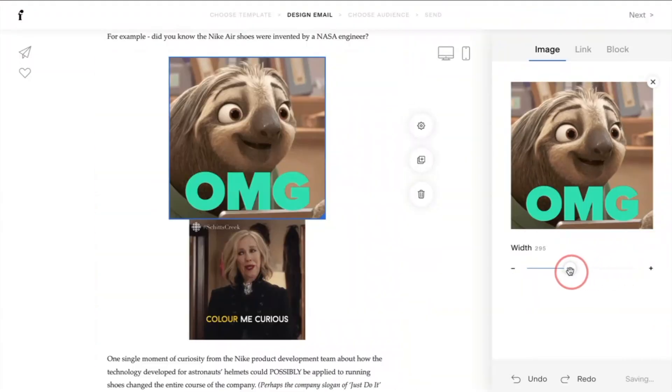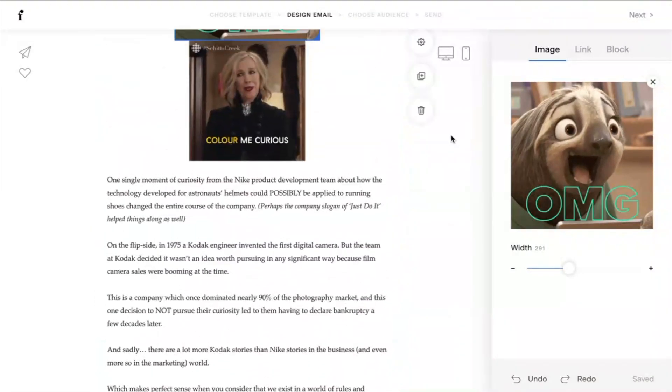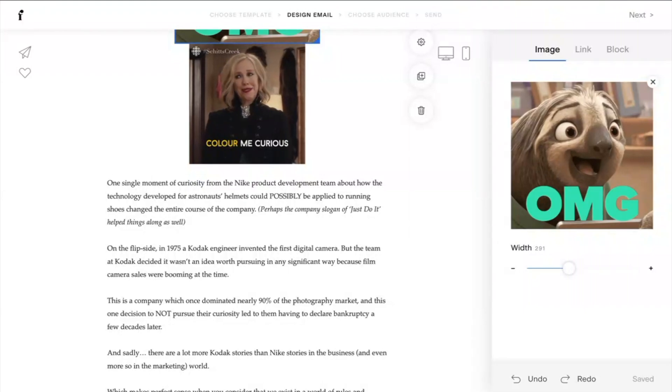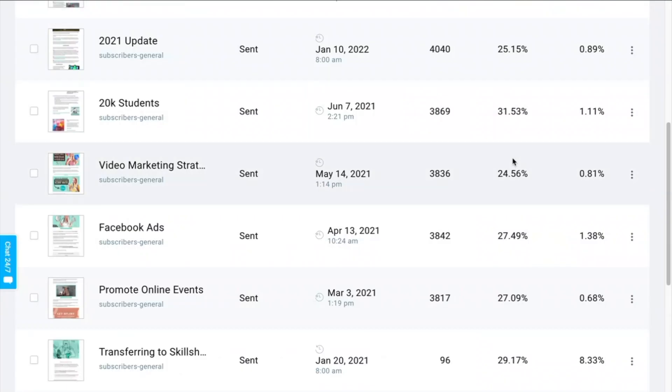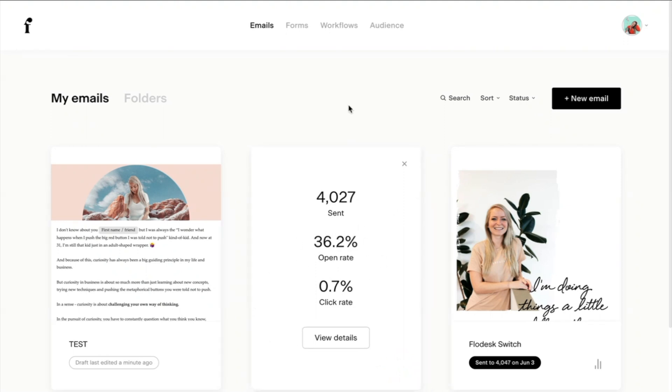I personally thought that because my emails are now a lot more image-heavy with different colors and elements compared to what my emails were previously within GetResponse — which was a little more simple — that my open rates would actually suffer. But as you can see, within GetResponse I was averaging an open rate of about 24 to 30% on a good day. And I haven't found this to be an issue with my Flodesk emails, where my open rate was actually 36% on my latest email, which is really great.